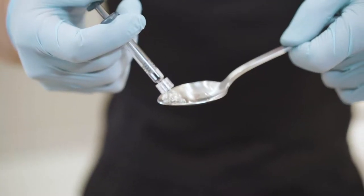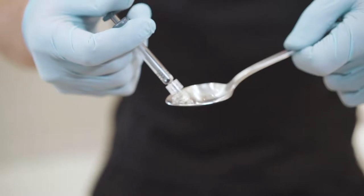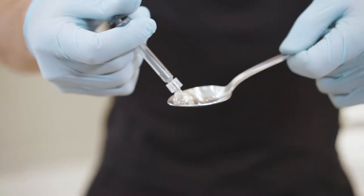This is a syringe of filler. This is a teaspoon. Watch. One syringe of filler — not even a quarter of a teaspoon.